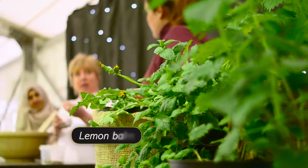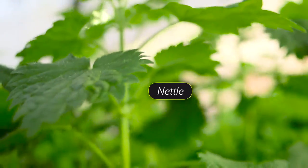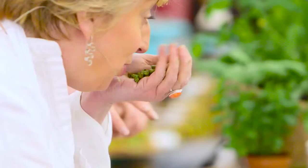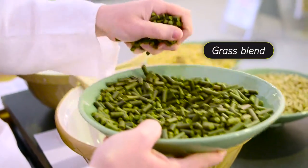The key ingredients for Nature's Blend are lemon balm, dandelion and nettle, along with a special blend of grasses. It really does smell really grassy. These pellets are just compressed grass and these are the cornerstone of Nature's Blend.